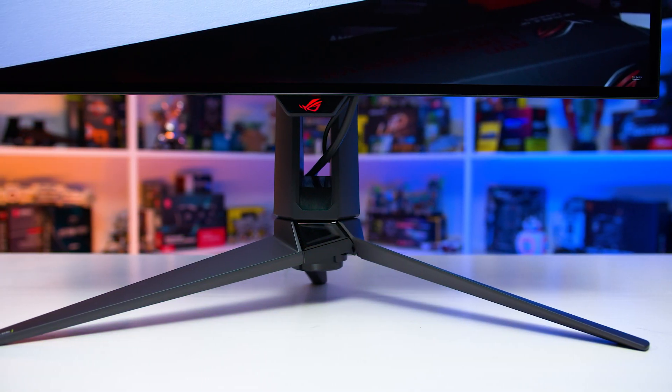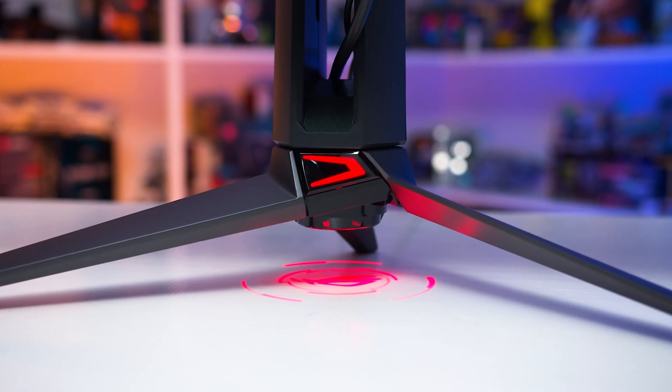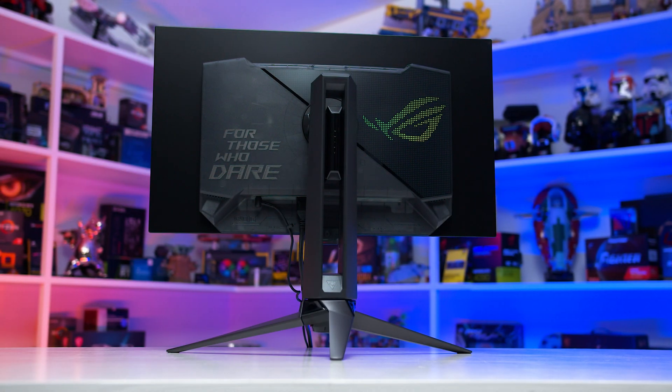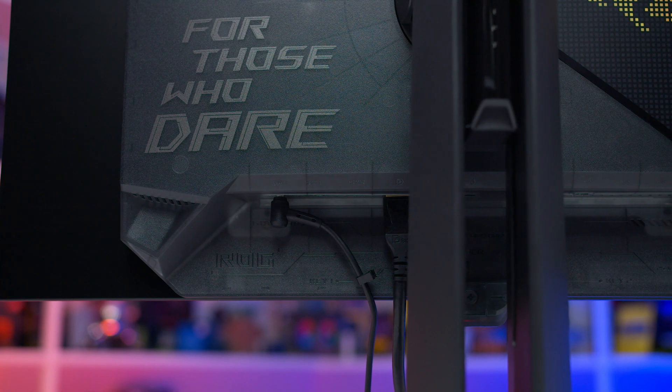The design is very similar to previous ASUS OLEDs — nice and thin with no active cooling, plenty of OSD features including some AI features, and this new model features HDMI 2.1 for the first time, in addition to DisplayPort 1.4.